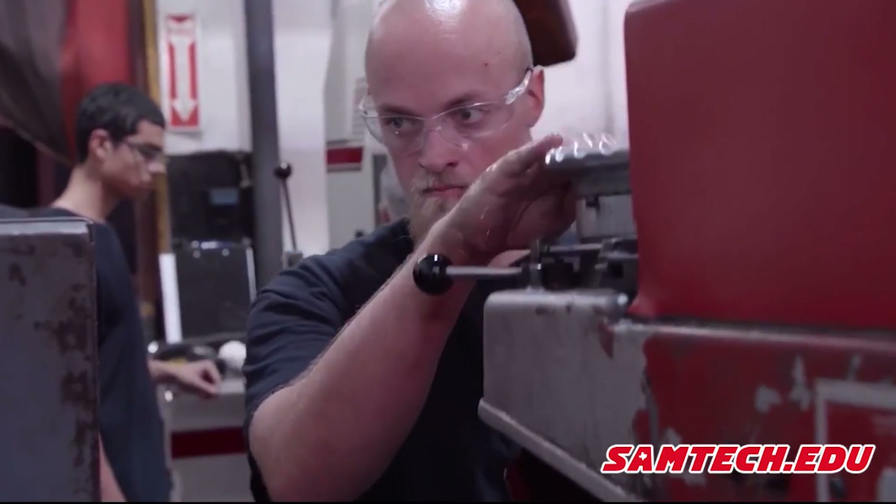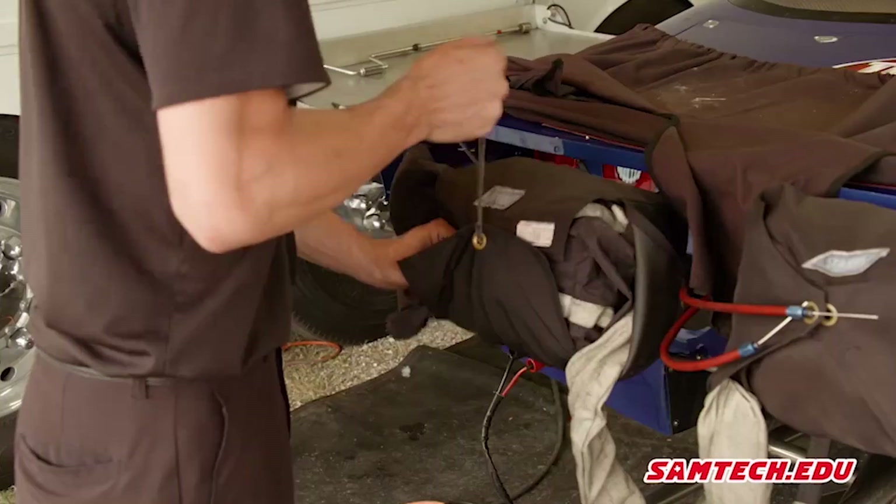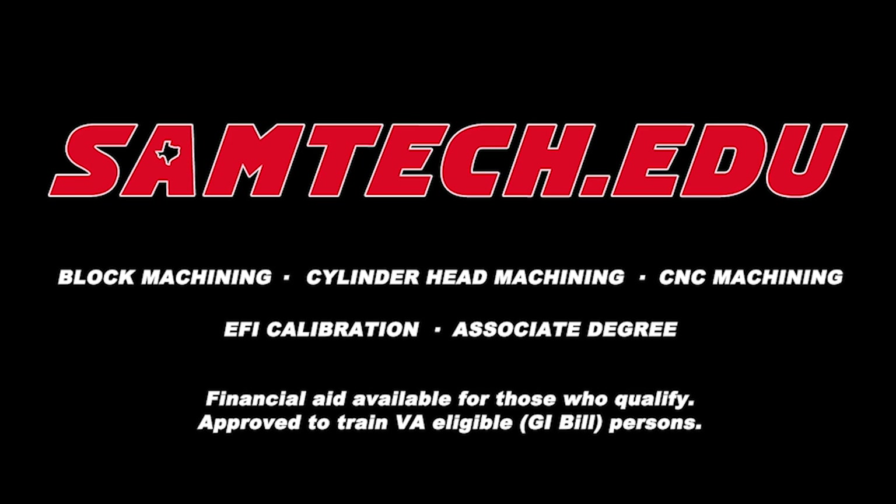Many of our students choose to take all of the programs we offer, giving them a well-rounded education, training, and experience. In turn, this makes them a very desirable employee in the performance automotive field. Advance your career at www.samtech.edu.